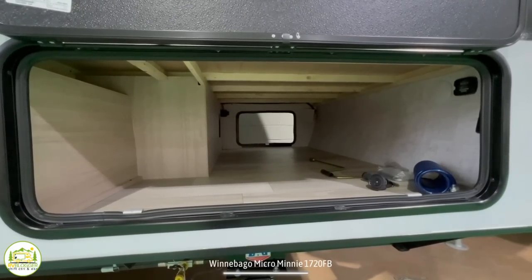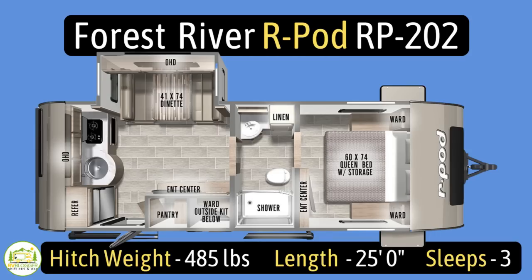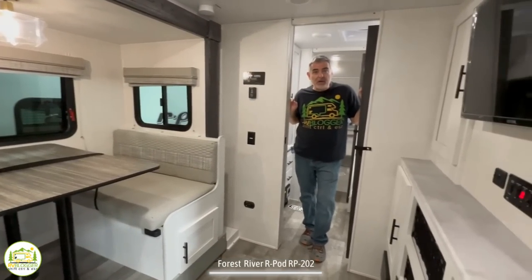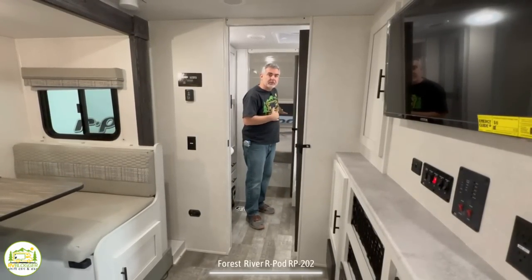This travel trailer is the Forest River R-Pod model number RP202. It has an unloaded vehicle weight of 4,574 pounds, a cargo carry capacity of 1,911 pounds, for an overall gross vehicle weight rating of 6,485 pounds. The hitch weight is 485 pounds. It measures in at 25 feet even and it can sleep up to three people. When you first walk into this travel trailer you walk right into the kitchen area; as you wrap around you've got the dinette and entertainment area, the bathroom is in the middle, and the private owner's bedroom is at the very front.